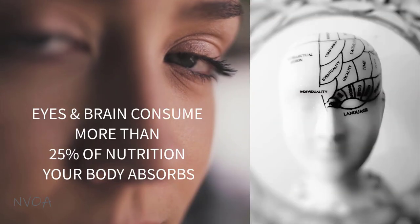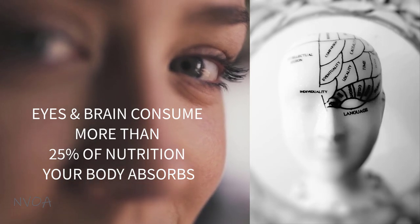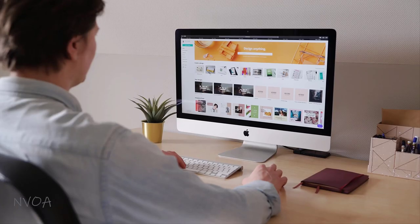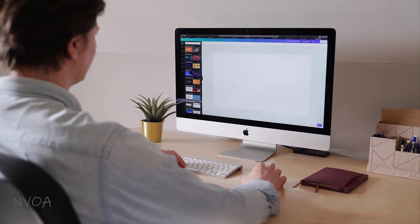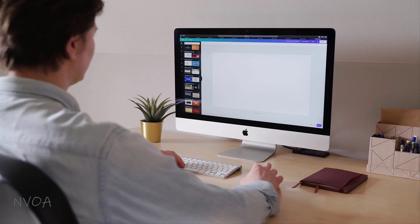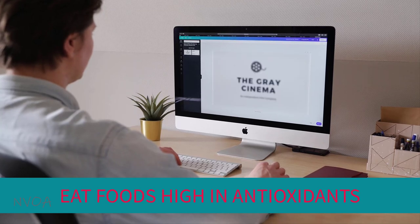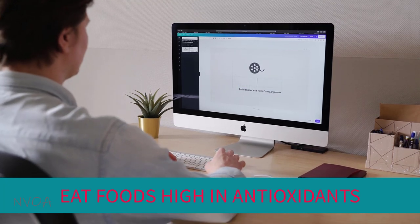Your visual system — your eyes and brain — consumes more than 25% of the nutrition your body absorbs. The eyes consume energy and nutrients faster than anywhere else in the body. In fact, the healthy eye needs vitamin C more than any other organ in the body. Therefore, if you work at a computer a lot and want to keep your eyes and body healthy, it's even more important to eat foods that are high in nutrients, especially antioxidants, to reduce oxidative stress and help protect your body cells by removing free radicals before they cause damage.